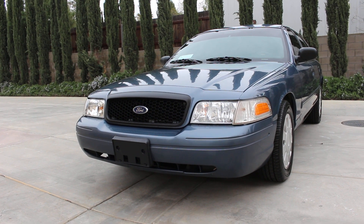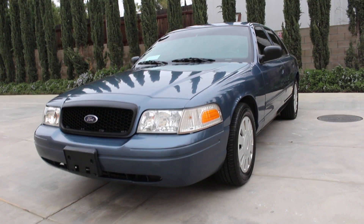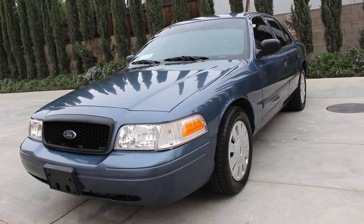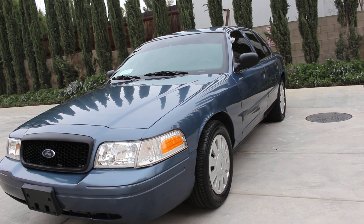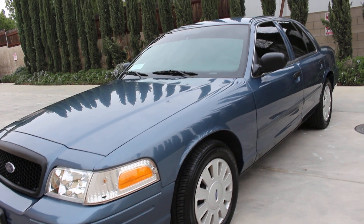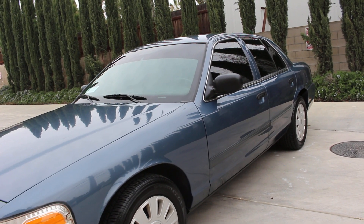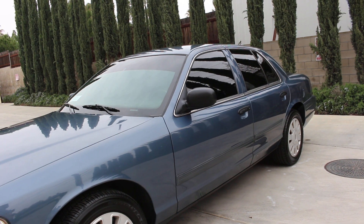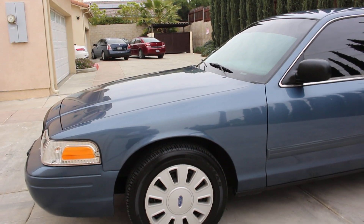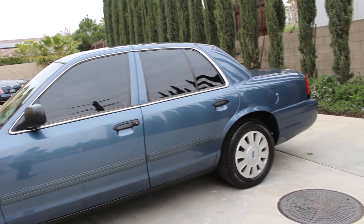Alright folks, here we go again with another gorgeous 2009 Ford Crown Victoria Police Interceptor detective unit from the city of Long Beach, California. Original North Sea blue from the factory with 98,000 miles and only 274 idle hours. This vehicle is in immaculate running condition — the paint looks super shiny, super sharp, and it does have a couple of scratches and about maybe three door dings, but nothing major to worry about. The vehicle has been completely serviced, detailed, and is turnkey ready to go anywhere across the country.